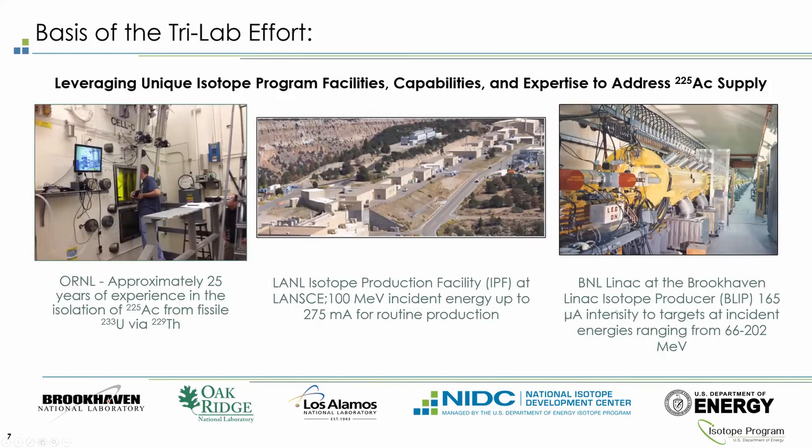Based on this, the isotope program put together the TriLab effort, bringing together these two high-energy accelerator facilities with their extensive experience in targetry. Both programs had been working together for years to supply isotopes year-round, particularly strontium and germanium, and have significant experience meeting FDA regulations. Oak Ridge was brought in because of their extensive experience working with Actinium-225, in particular extracting it from complex mixtures and providing it in a form needed by end users.